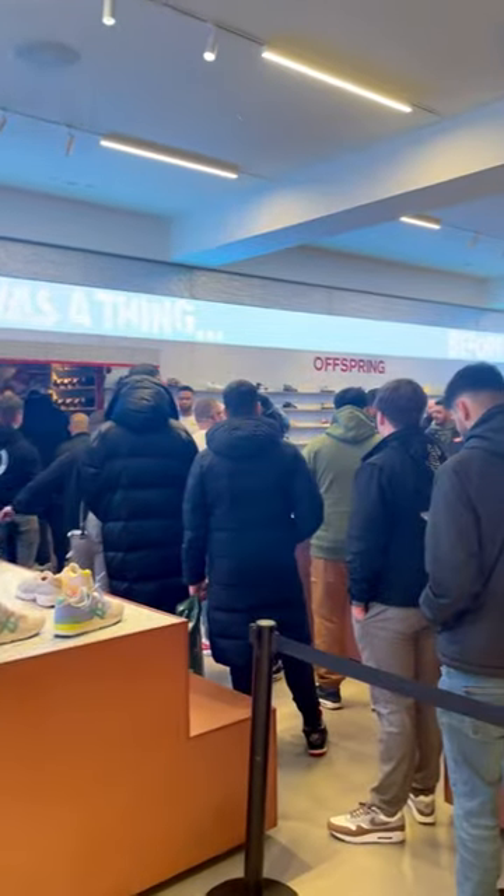Hello. Today I am picking up the Air Max 1 86 Big Bubble. I'm going to Offspring Selfridges and I'm wearing the Air Max 1 Magma Orange Anniversary Edition.